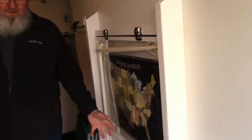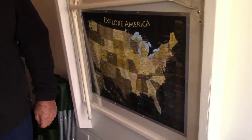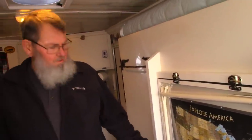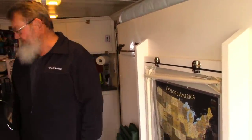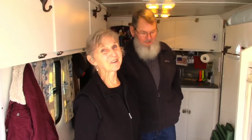On our first trip out we did almost 8,000 miles and covered 11 states. We've always gone camping out West and love it. I call this trailer the Gray Goose — the Goose did great on our first voyage.